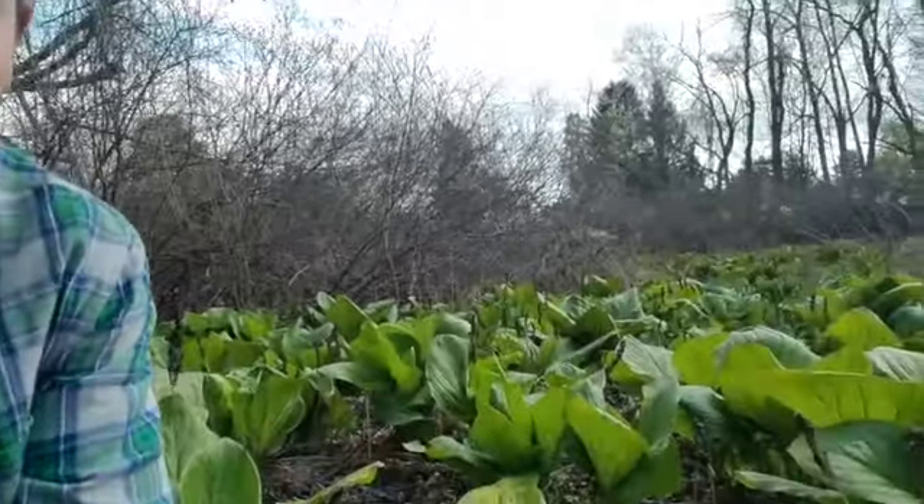Hey y'all, it's your favorite Lehigh Gap Nature Center intern Ian, coming at you live from a real-life roadside wetland habitat. You can see there's a car, some wet ground, a stream over there — and today we're going to talk about skunk cabbage, a really cool wetland habitat plant.